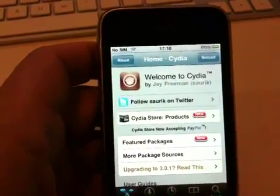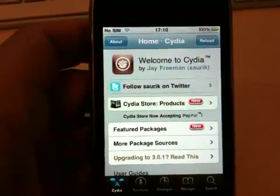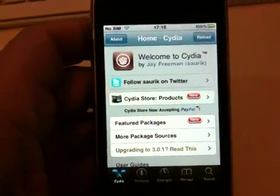Update at your own risk — no official word from the dev team yet — but it seems to be OK to update and jailbreak. It's been fine for me. Good luck.